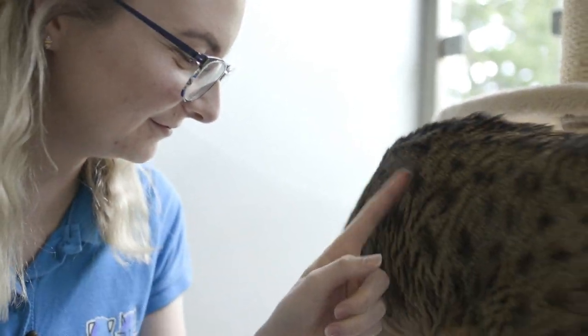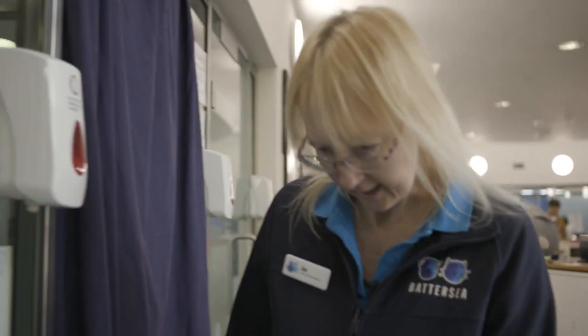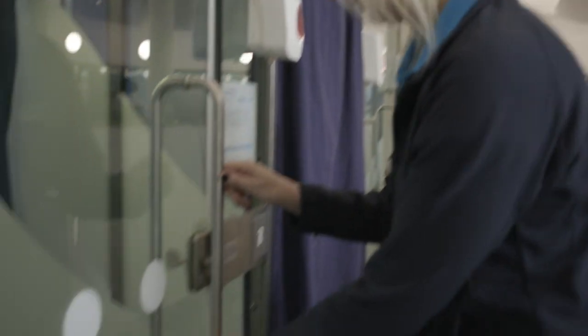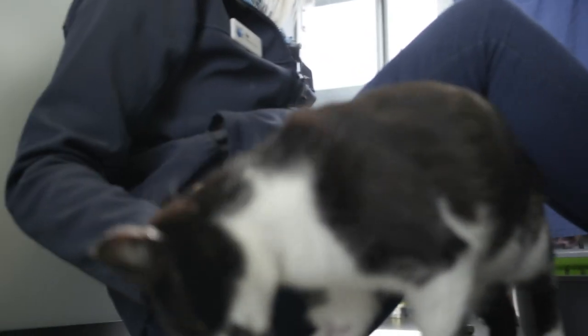In terms of reading cats' body language as well as possible, at Battersea in the cattery we use what we call a cat acronym — C-A-T. The C stands for choice and control. We like to make sure that we give cats the choice about whether they want to interact with us or not, and if so how long they might want to interact for, and we always make sure that they have the choice to move away if they wish to do so.